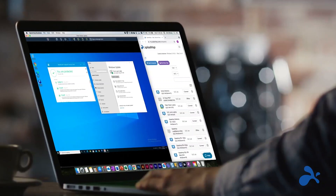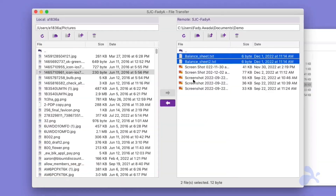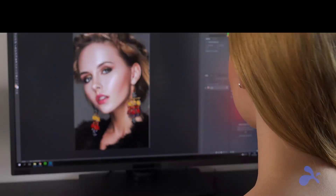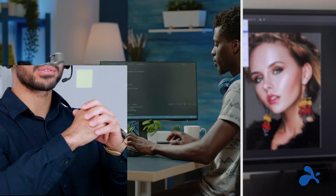With Splashtop, you can count on fast and reliable remote connections, cross-platform remote access, user-friendly computer management, and all the features you need for remote working, IT support, remote management, and more.